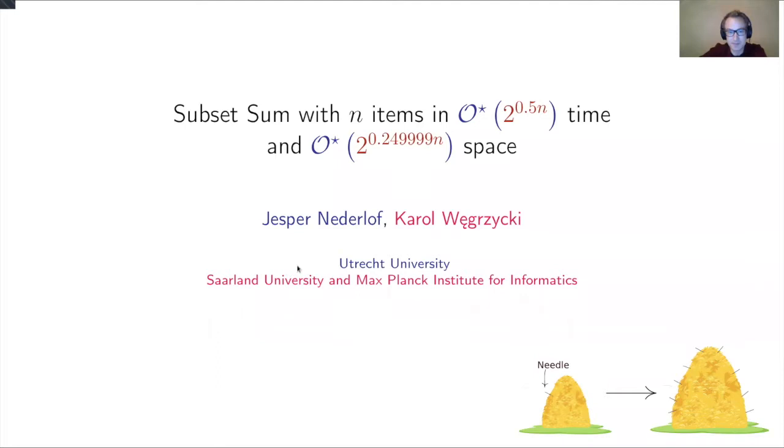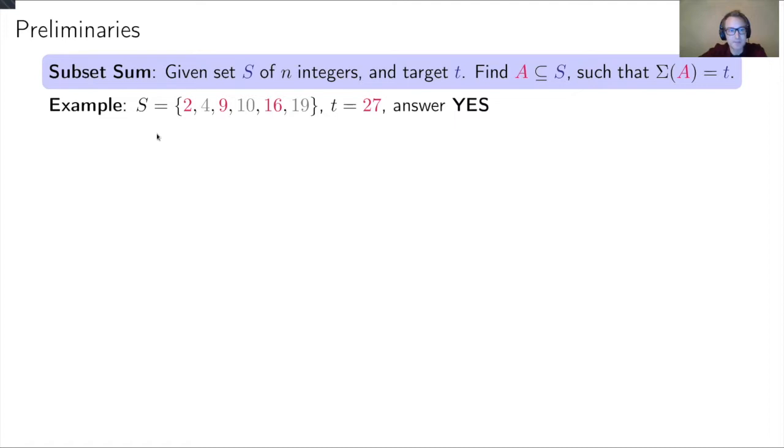I will tell you about a slightly improved space complexity of subset sum. Before we begin, let me tell you what the subset sum problem is. You are given a set S of n integers and a target t, and your goal is to find a subset of this set with total sum equal to t. For example, given the set {2, 4, 9, 10, 16, 19} with target 27, you can output yes because you can select 2, 9, and 16, which sum to 27.